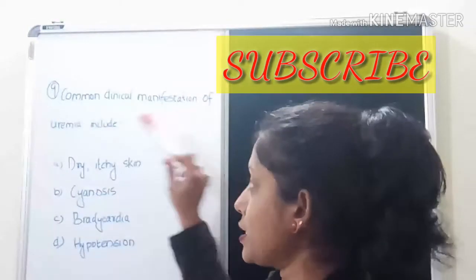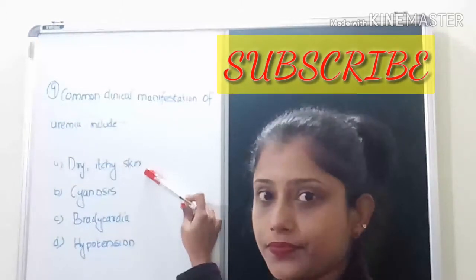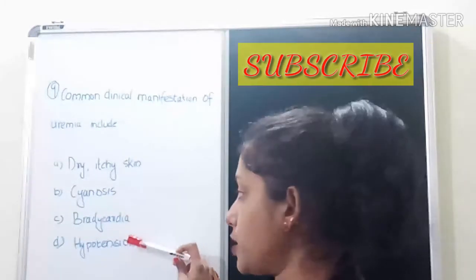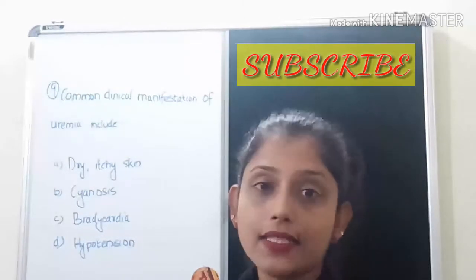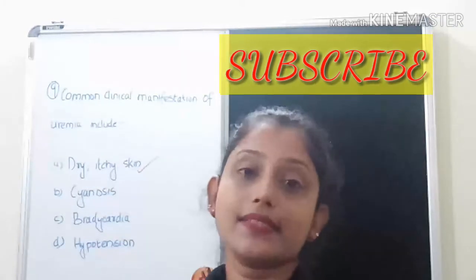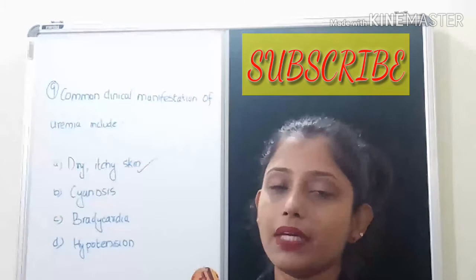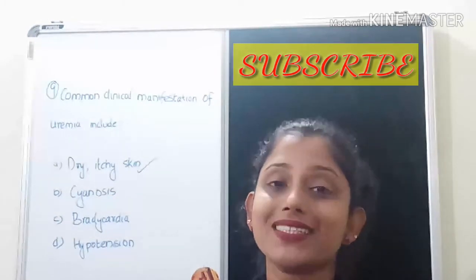The ninth question: what is a common clinical manifestation of uremia? The options are dry and itchy skin, cyanosis, bradycardia, and hypotension. The correct answer is dry and itchy skin, which is the main sign of uremia — a condition caused by increased blood urea nitrogen in the blood.